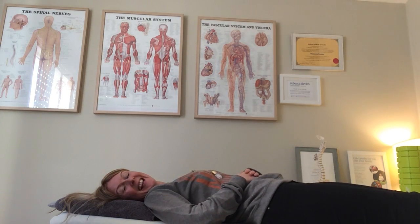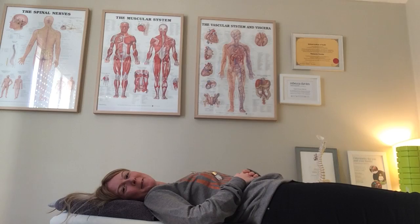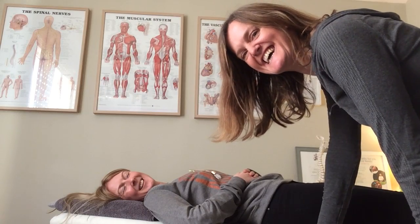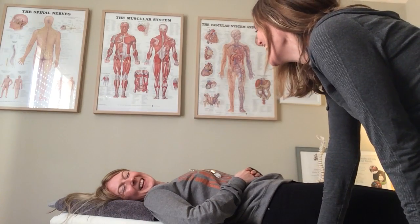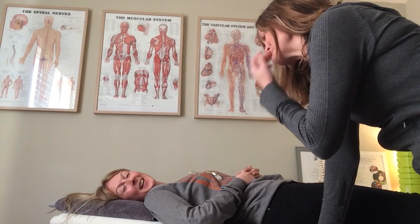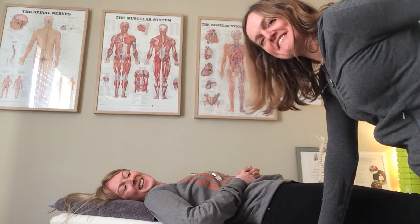Hey guys, it's Nyssa, the hypnobirthing midwife, and I'm Rebecca, the osteopath. Got Nyssa chilling out here. This is our fifth and final video in our Christmas series.